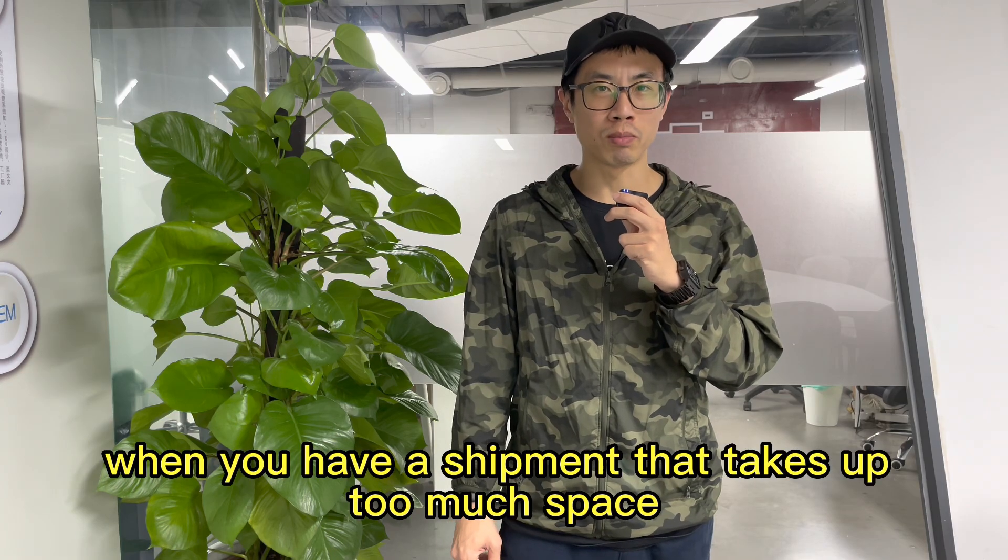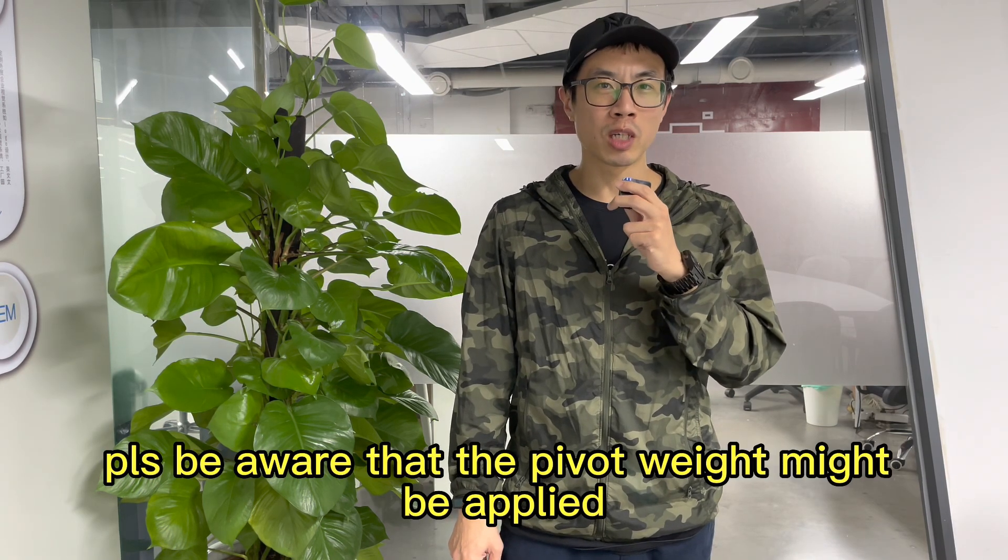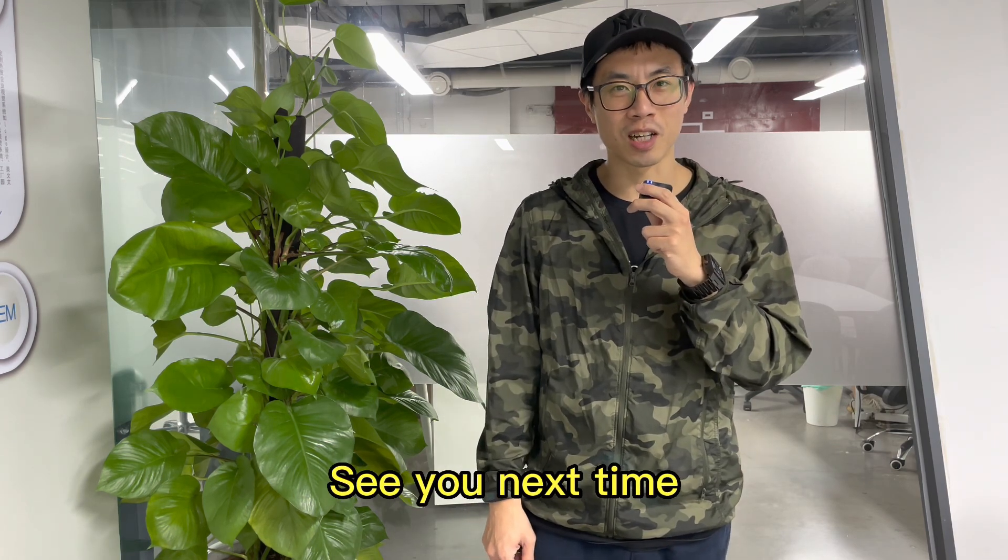So next time, when you have a shipment that takes up too much space, please be aware that the P4 weight might be applied. Hope this helps. I'll see you next time.